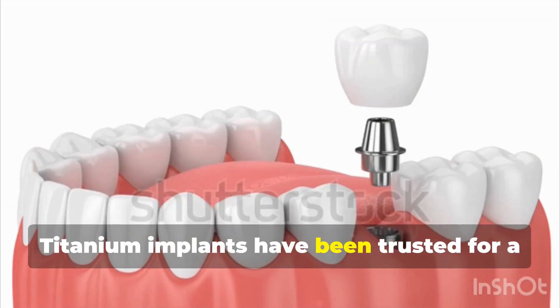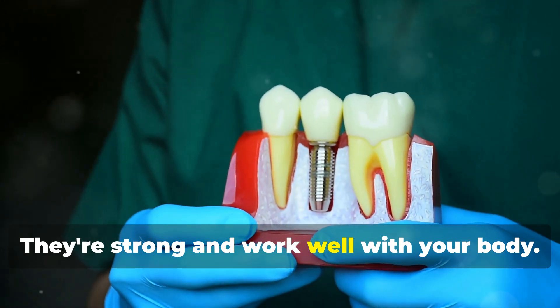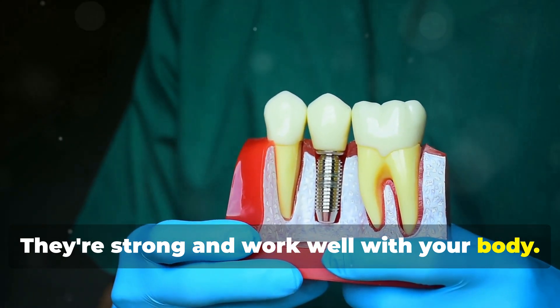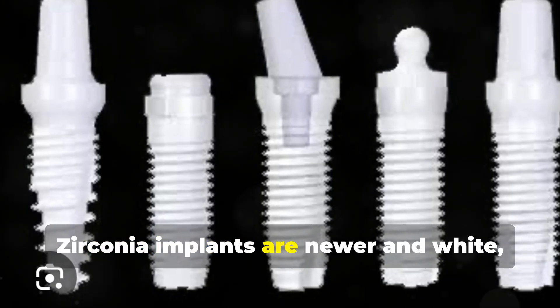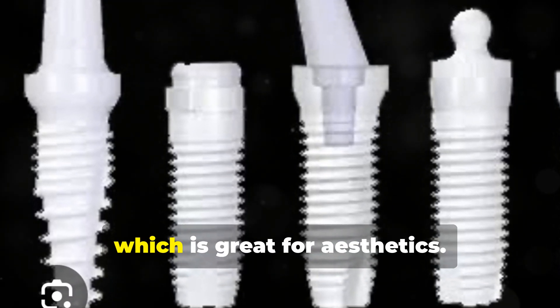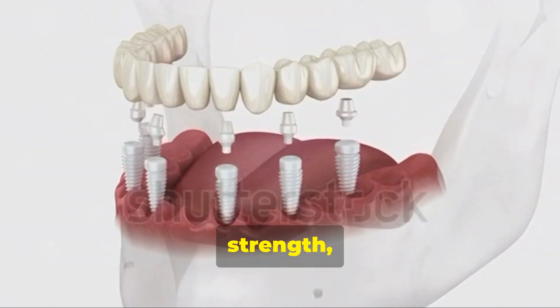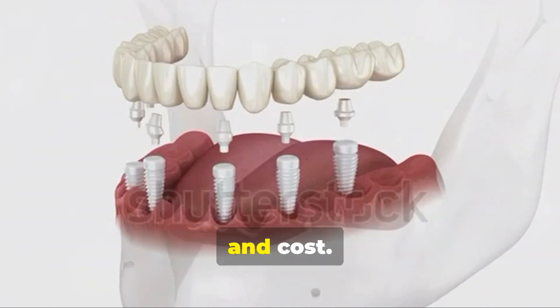Titanium implants have been trusted for a long time. They're strong and work well with your body. Zirconia implants are newer and white, like a natural tooth, which is great for aesthetics. We will compare their appearance, strength, integration with your jawbone, and cost.